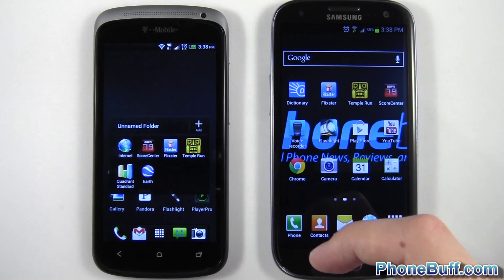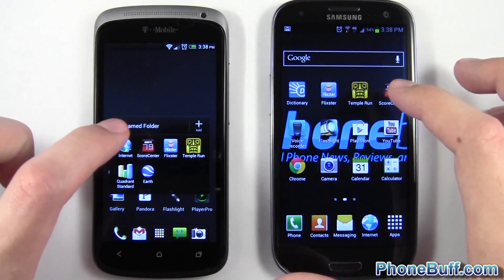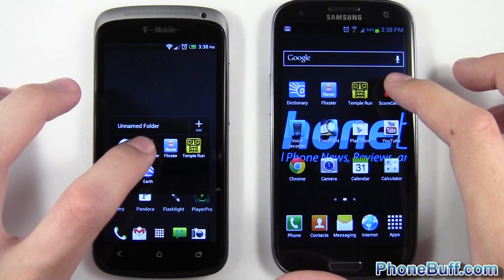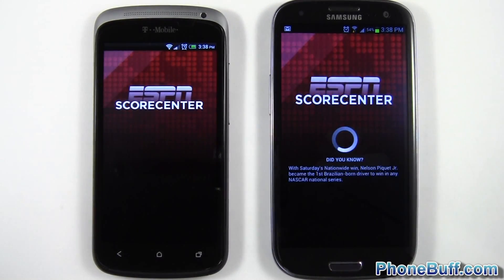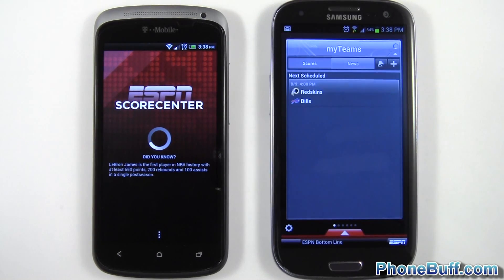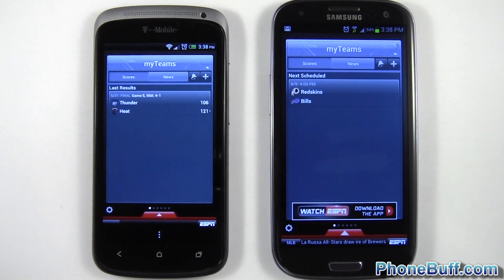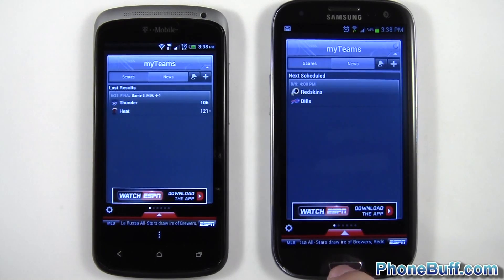For the first application test we'll load up Score Center. I'm going to wait a couple of seconds to make sure both phones finish loading everything. One, two, three — and there you go. The Galaxy S3 loaded it up first, followed by the HTC One S.